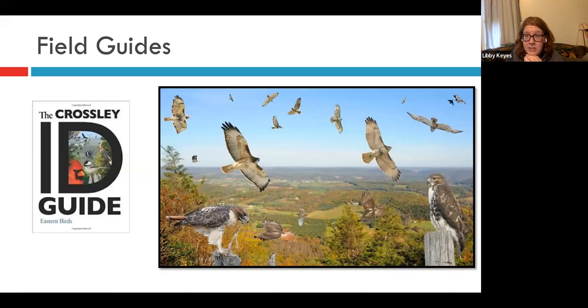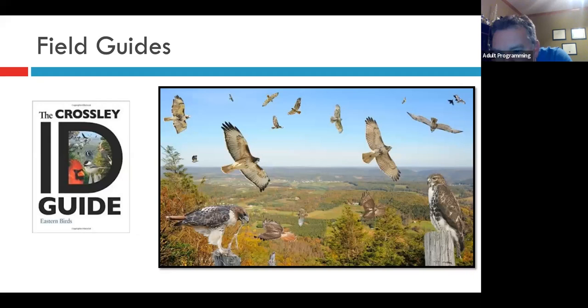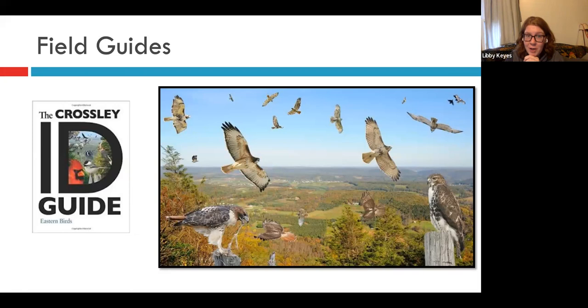How are bird families determined? A listener was surprised to learn that a robin is a thrush. That's actually changing all the time. Bird groups are changing a lot as we learn more about them genetically. We used to group birds by things like color, size, and relationship to each other, and now that we're learning more about bird genetics, we're able to group them a little more accurately.